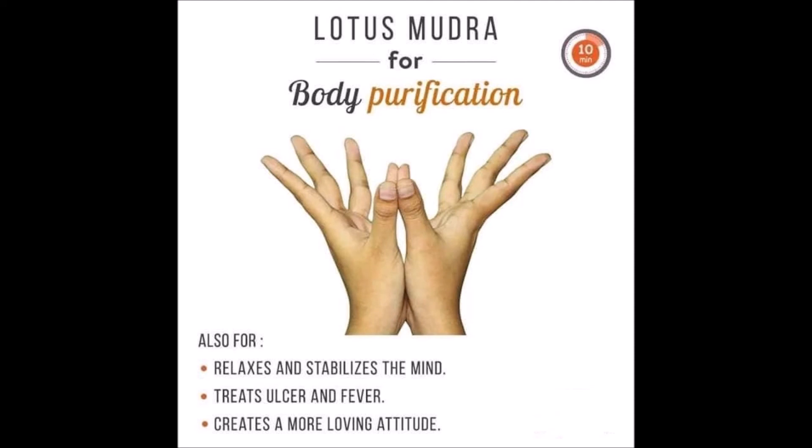Number 18, Lotus Mudra. Lotus Mudra relaxes and stabilizes the mind, treats ulcer and fever, and creates a more loving attitude.